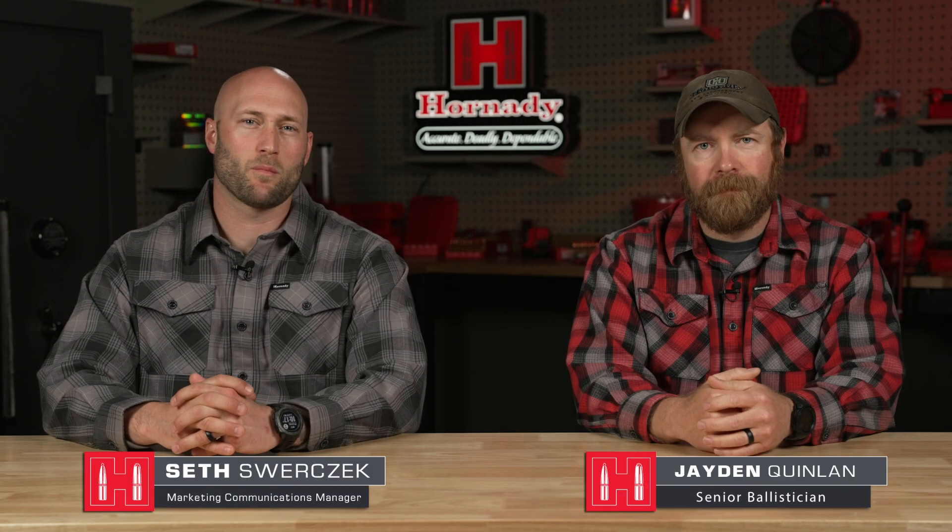I'm sitting down with senior ballistician Jaden Quinlan and we're talking about our patented drag variability reduction technology, or DVRT. Jaden, what is that technology? How did you guys design this technology to control drag variability and who does it benefit?